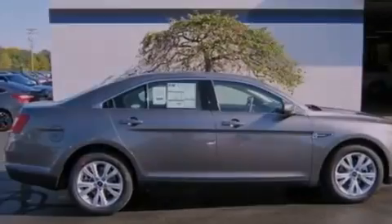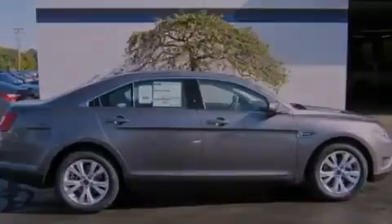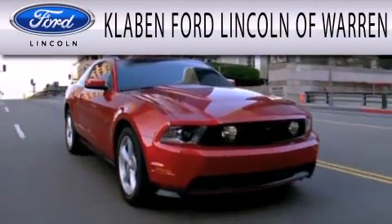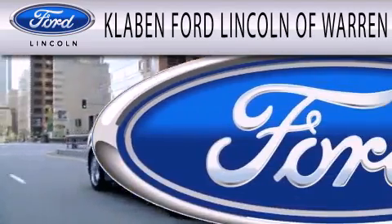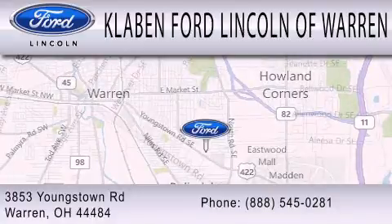Contact us today and schedule your opportunity to see this vehicle in person. Clavin Ford Lincoln of Warren is dedicated to doing everything possible to ensure the experience you have selecting your next vehicle is as pleasant as possible. We are located at 3853 Youngstown Road in Warren.